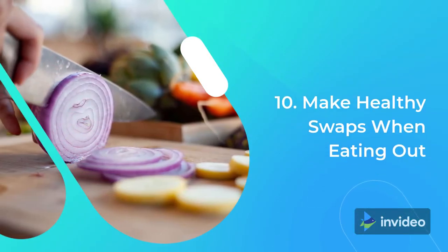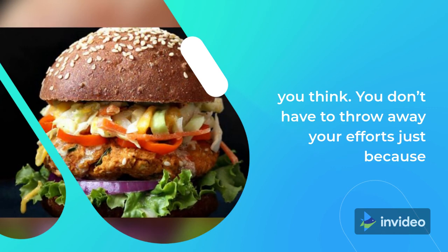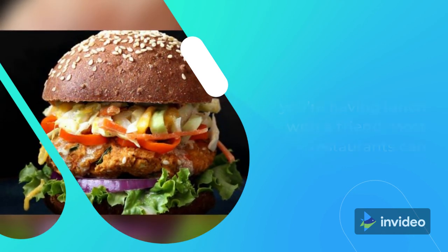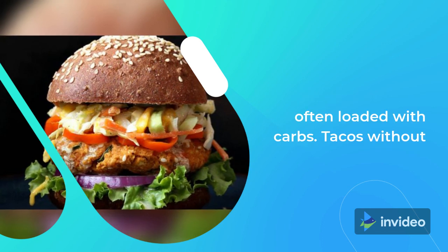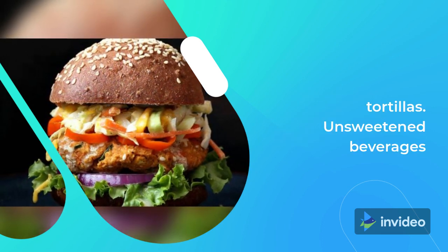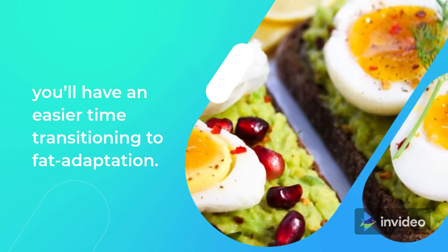Tip 10: Make Healthy Swaps When Eating Out. When you're eating out, making healthy swaps is easier than you think. You don't have to throw away your efforts just because you're having lunch with a friend. Most restaurants can accommodate requests such as a burger without a bun, salad without dressing (dressings are often loaded with carbs), tacos without tortillas, and unsweetened beverages. If you start off your keto diet following these 10 tips, you'll have an easier time transitioning to fat adaptation.